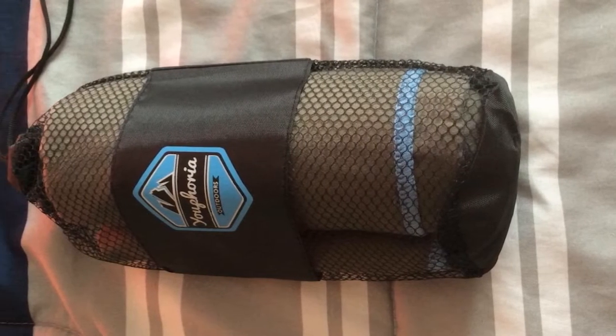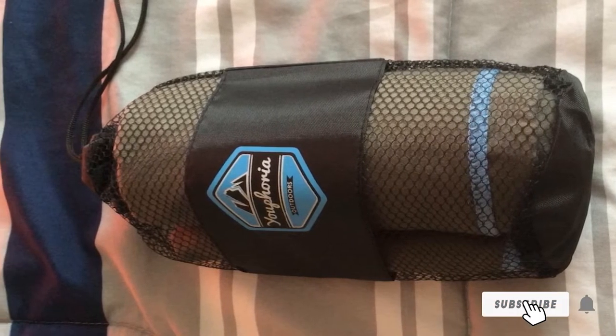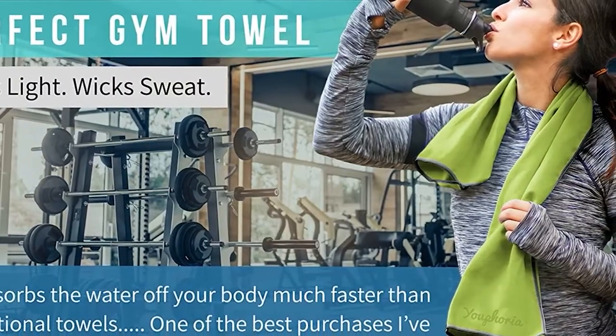It weighs between 5 and 12 ounces depending on the size. With 10 colors to choose from, you can color coordinate this towel with the rest of your gear.